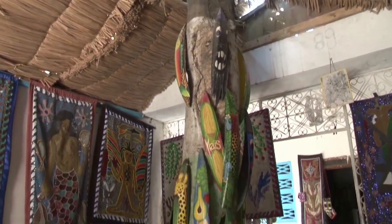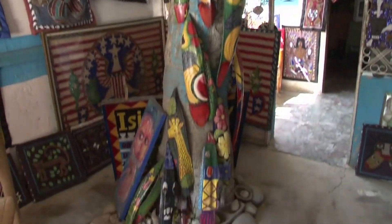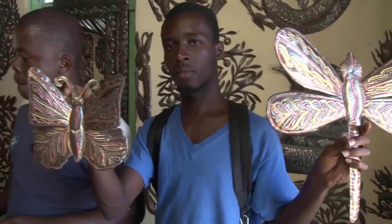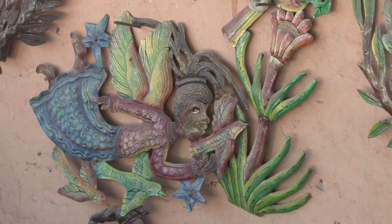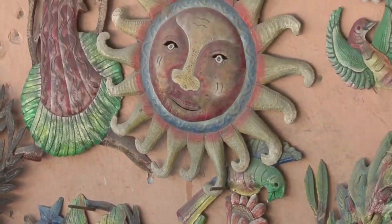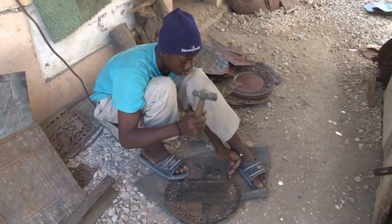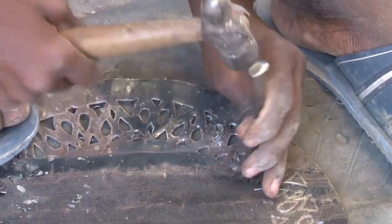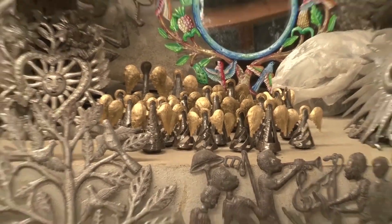The beautiful handcrafted art of Haiti is known worldwide. One of the most unique Haitian forms of art is their steel drum art. This exquisite art is made from recycled metal drums, once used for transporting oil or other products. These drums are purchased and brought, sometimes by handcart, to the metal artisan's workshop.